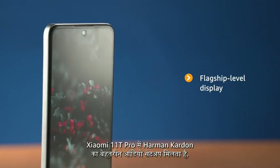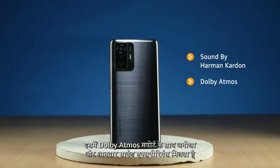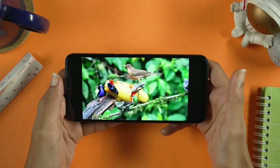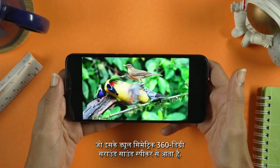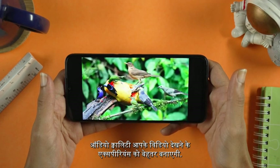The Xiaomi 11T Pro boasts an ultimate audio setup with the Harman Kardon. Along with Dolby Atmos support, witness a unique and immersive sound experience, provided by its dual symmetric 360-degree surround sound speakers. The audio quality will enhance your video viewing experience.